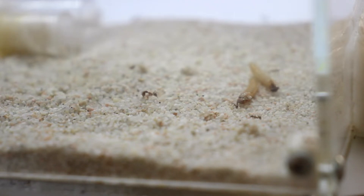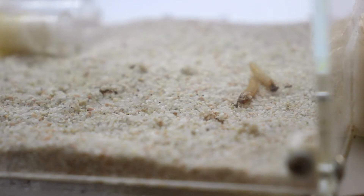Pheidole Noda can also grow in numbers very quickly, and they also require a lot of protein from insects and seeds so they can make these huge soldiers.